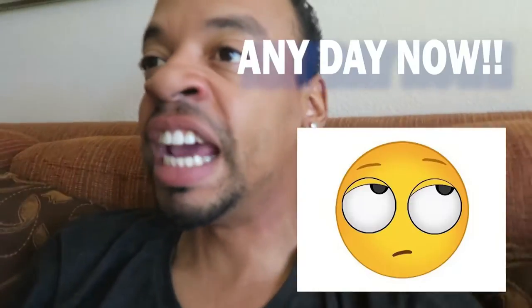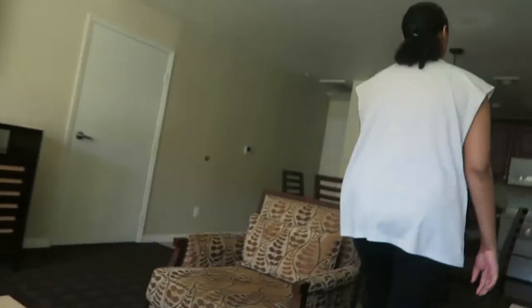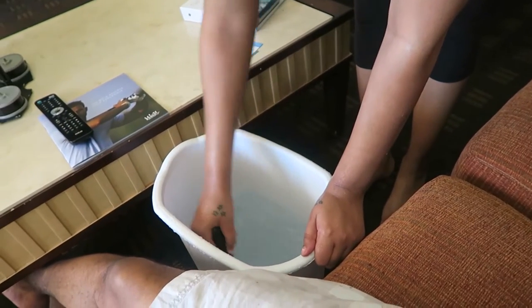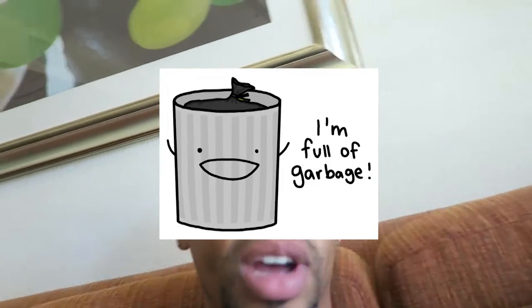I'm about to soak my feet in some hot water and baking soda because it makes my skin so smooth. Any day now. Here you go, sir. Thank you. And yes, I'm using a trash can — they don't have a regular foot tub here, so I'm using a trash can.